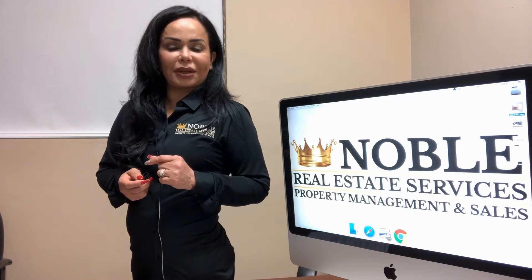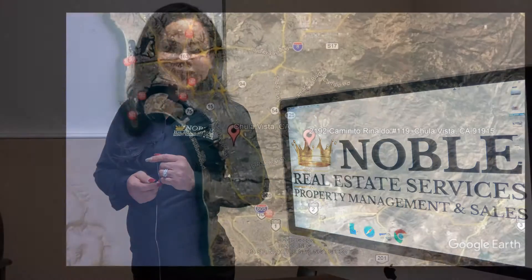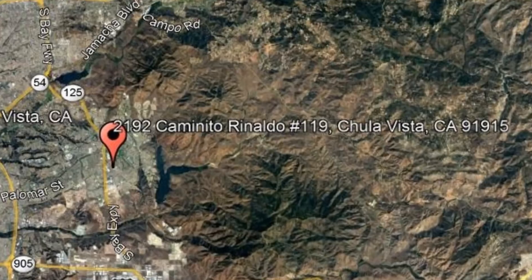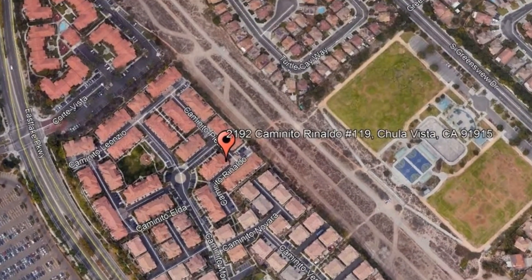Check out this available property and make it yours today. 2192 Caminito Rinaldo No. 119, Chula Vista, CA.